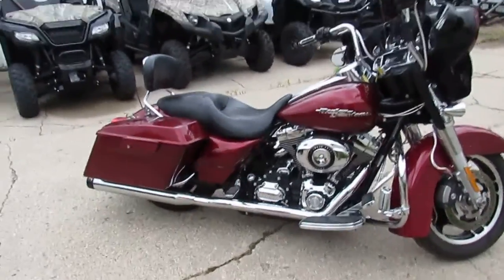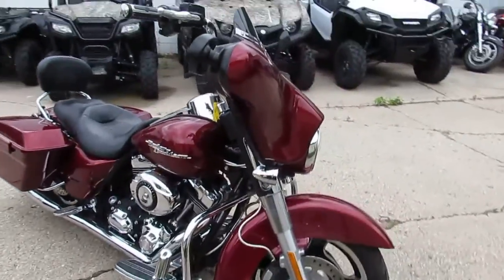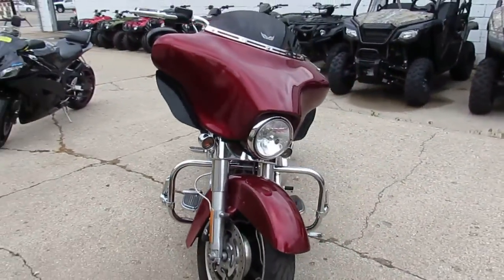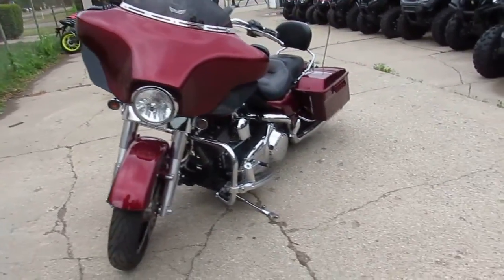Anybody looking for a nice Street Glide, we got one here at Approval Power Sports. We got over 300 used Harleys. This one is a 2009 Harley-Davidson Street Glide for sale. It's only got 17,895 miles, and it's a one-owner Street Glide.